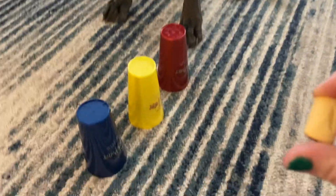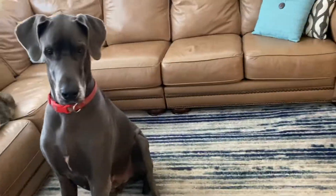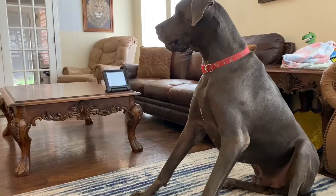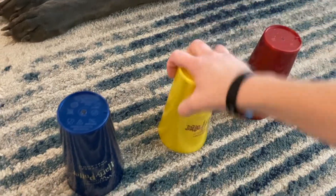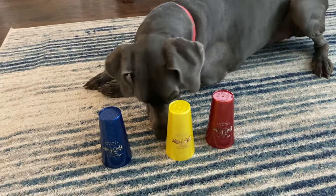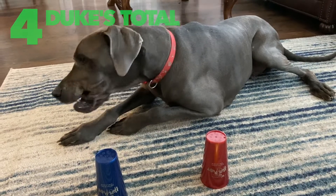This next test is to determine how well Duke can retain information. I'm gonna put it under Hufflepuff because I'm a Hufflepuff. I'm gonna give you one point for that because I had to show you where it was again.